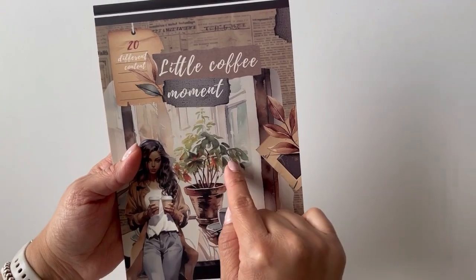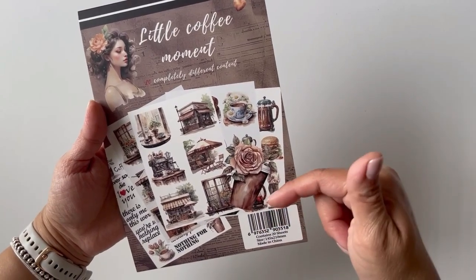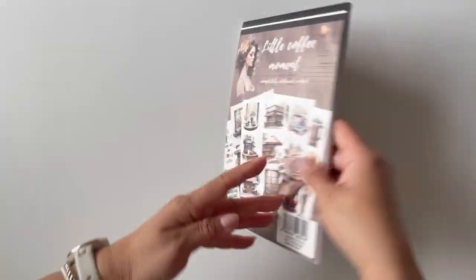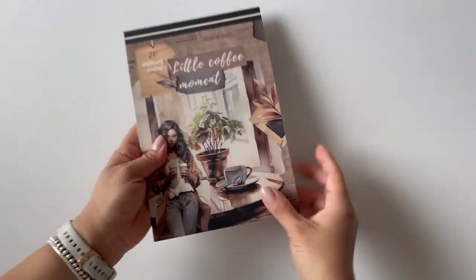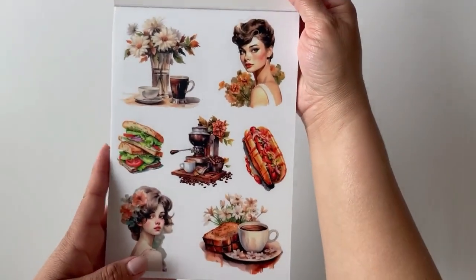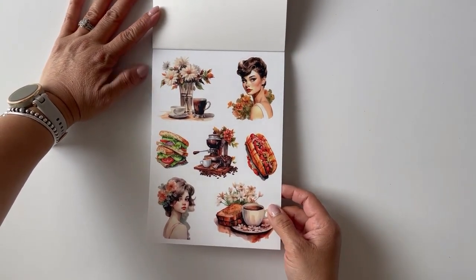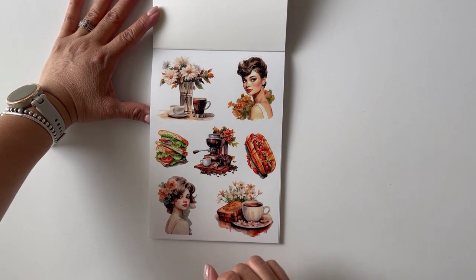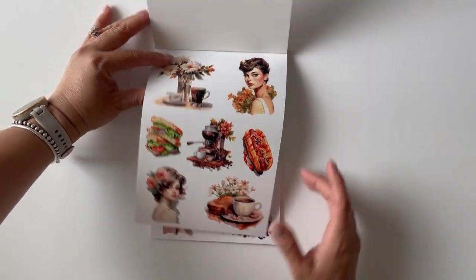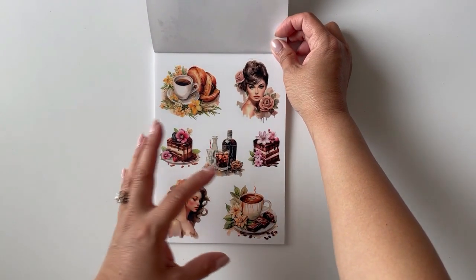Now let me show you those sticker books. This sticker book is called Little Coffee Moment, and it is a sticker book I found on Amazon — I'll leave the link down below. It does say it has 20 sheets, and I do believe it is made in China. They're really, really pretty, and although I'm not a big coffee drinker, I did like the images on these sticker books.